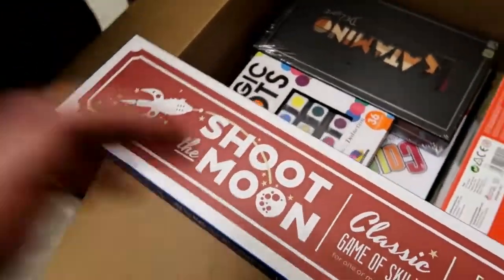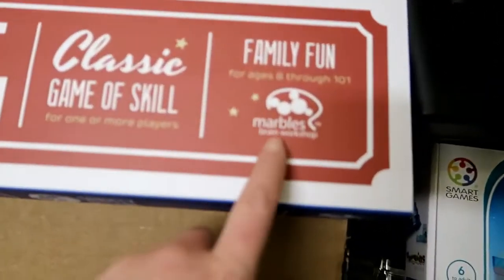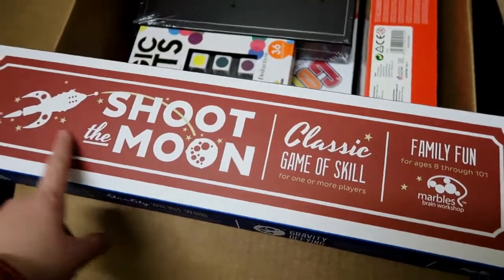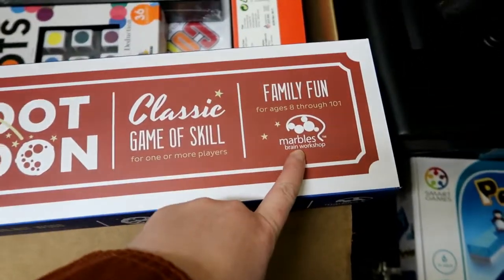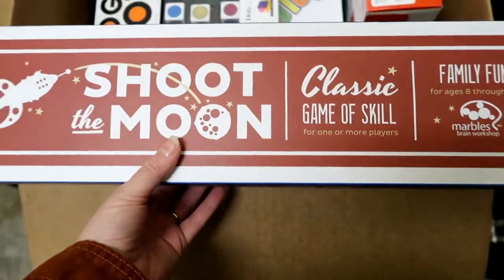This is one of the most amazing stores that we love — Marbles Brain Workshop. They have a couple retail stores, but you can go on their website and find some amazing games. If you guys want to find some really fun, unique games for your kids, definitely check this website. We'll post a link in the description so you guys can go there, but this game looks really fun.